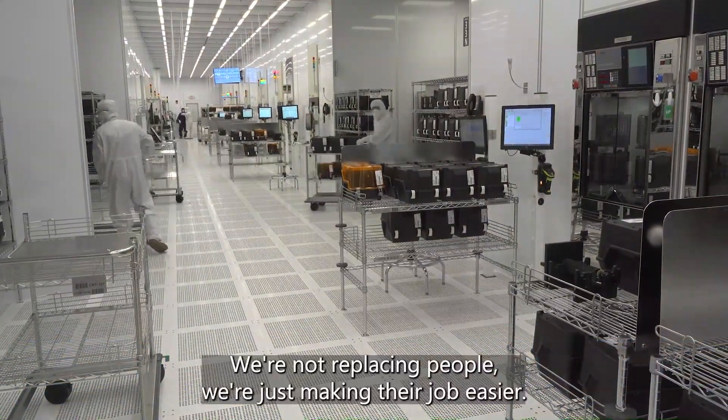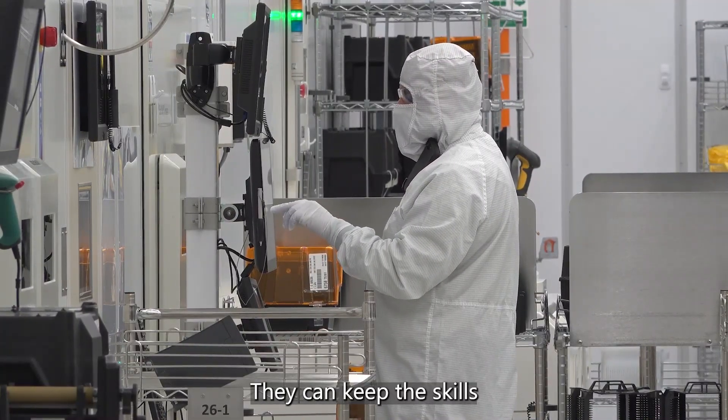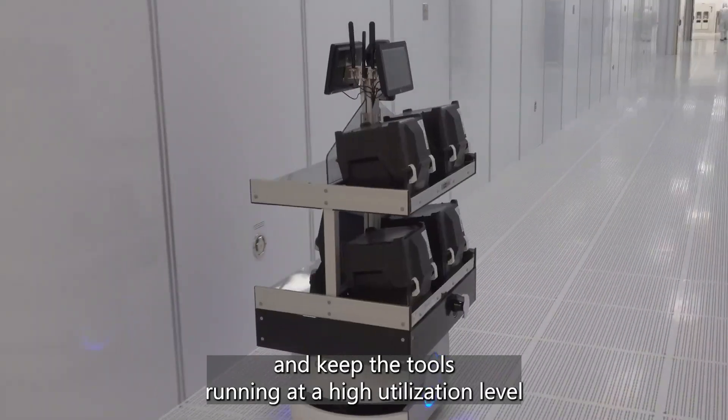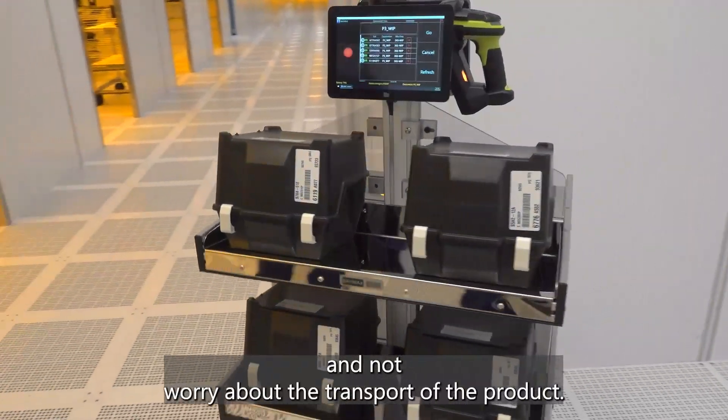We're not replacing people — we're just making their jobs easier. They can keep their skills and keep the tools running at a high utilization level that we require here at Polar, and not worry about the transport of the product.